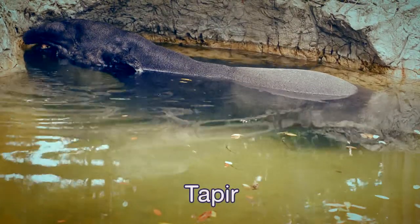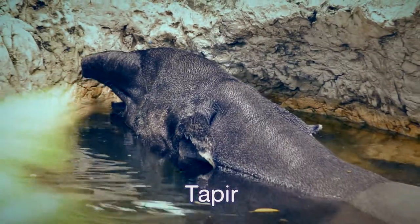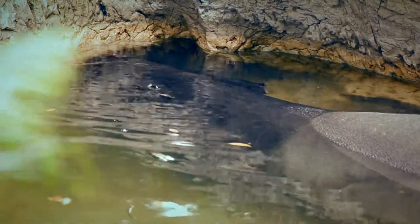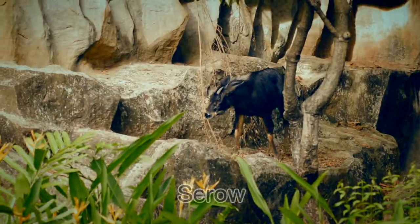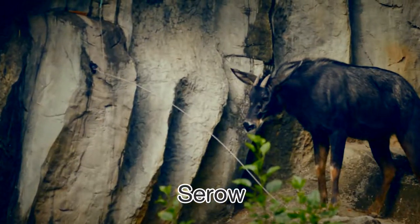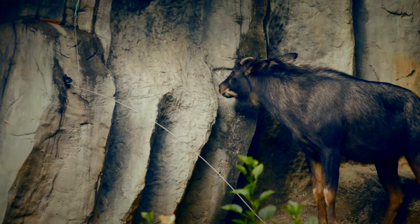The Malayan tapir is another reserved animal of Thailand. They come out alone in the evening to find food. They are quick and good at swimming and diving. The common serow has a black coat and looks similar to a goat. It is also a reserved animal of Thailand, fond of climbing on cliffs and also able to swim.